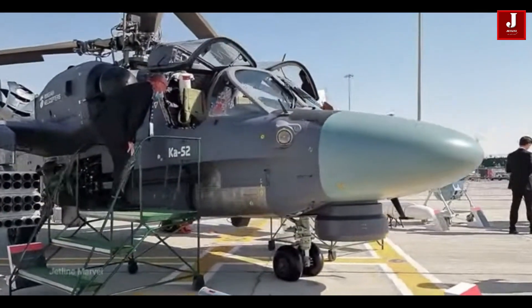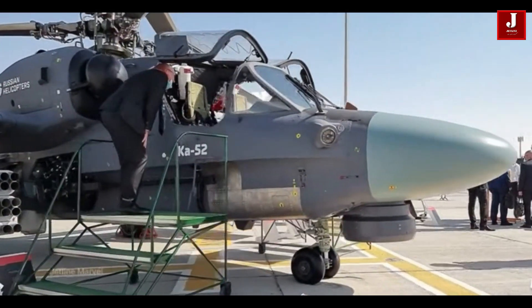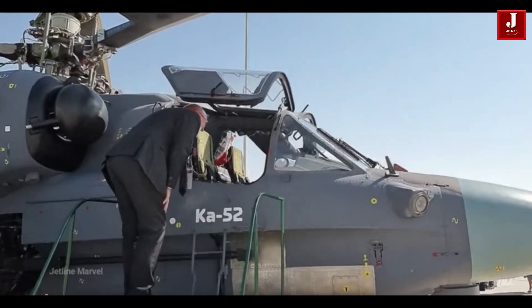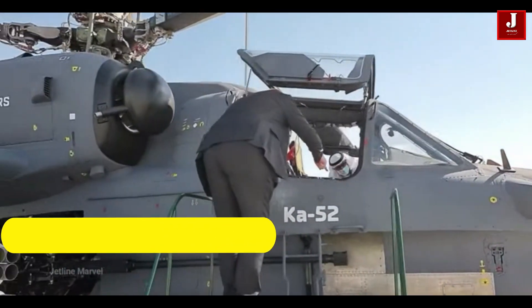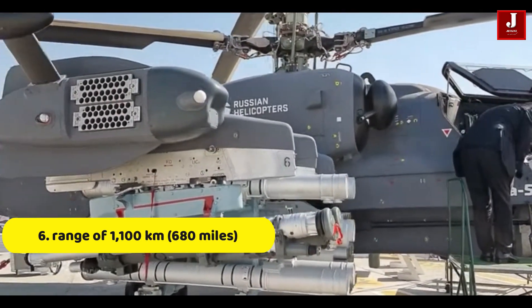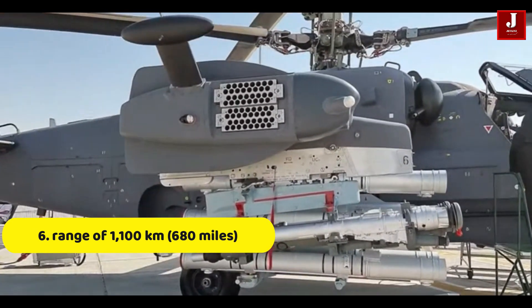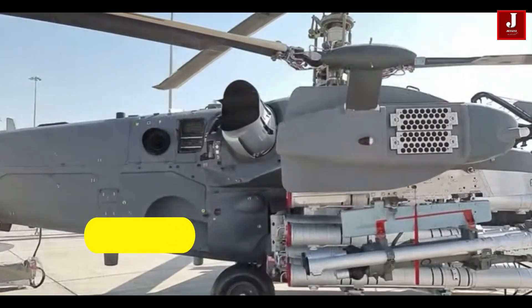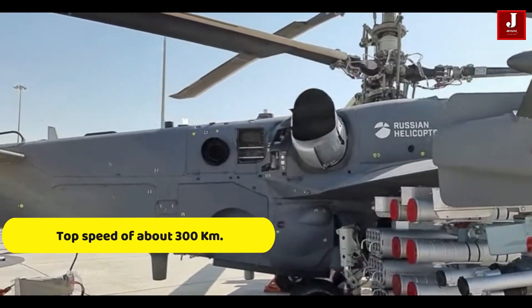Number 6. The Ka-52 has a self-defense package that comprises flares and chaff to deflect incoming missiles, radar and laser warning systems, and other defenses. With external fuel tanks, it has an approximate range of 1,100 kilometers (680 miles), and a top speed of about 300 kilometers per hour.